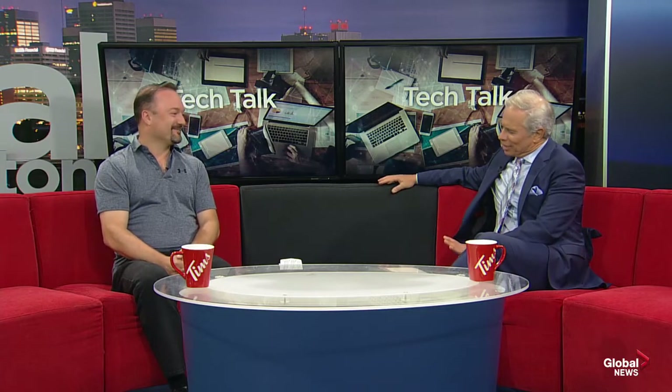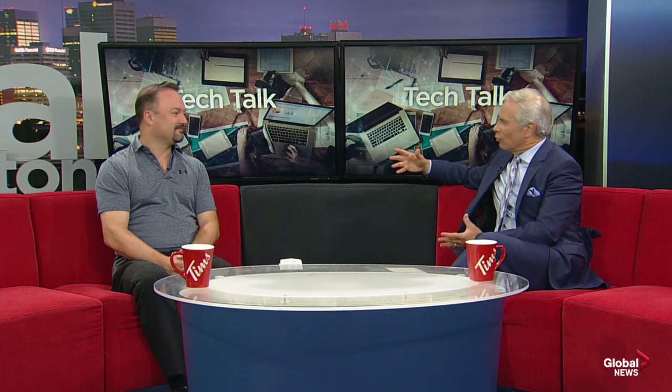Nowadays, kids are pretty much encouraged — I don't know if it's mandatory, but they're encouraged — to bring devices to school. We now have BYOD, bring your own device, and it's in probably over half the schools. A lot of them are embracing it where you bring in your own technology, usually a tablet or a laptop, though it can also be your phone.